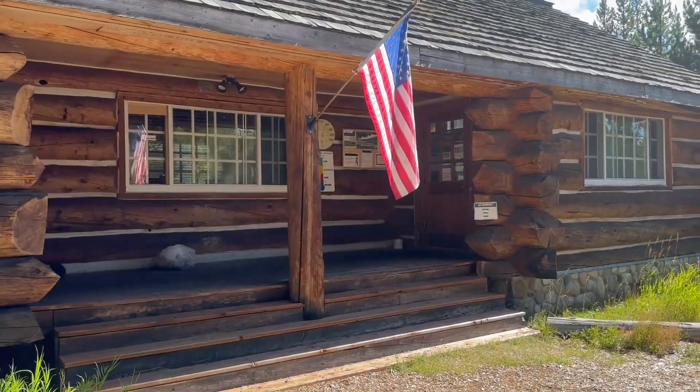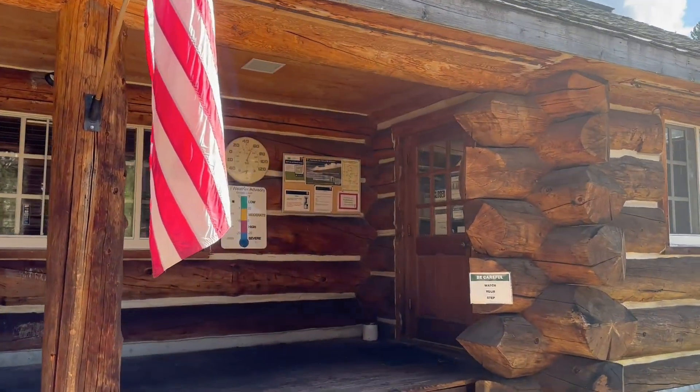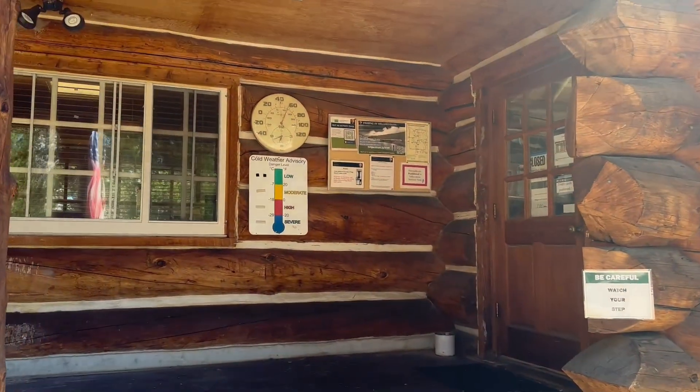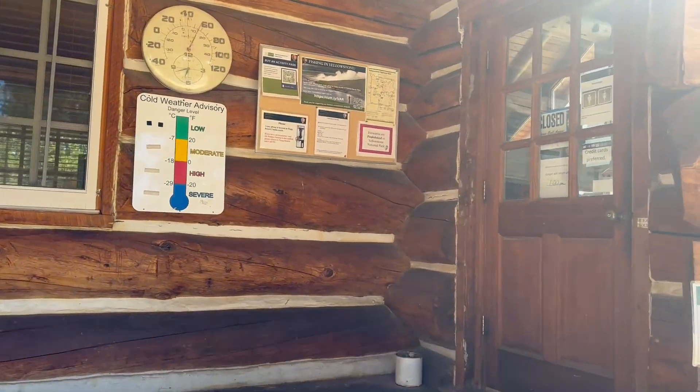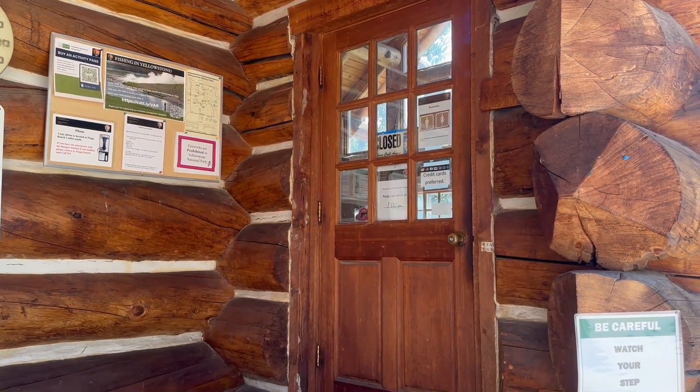Time to get our first backpacking trip. We're here at the Snake River Ranger Station and we're going to make some adjustments. Hopefully everything goes well.